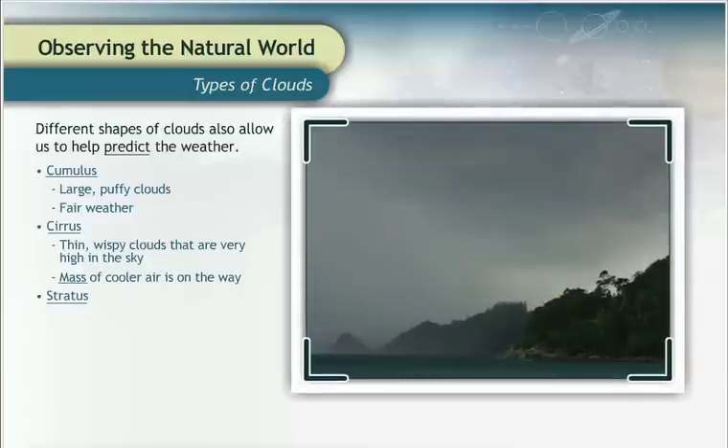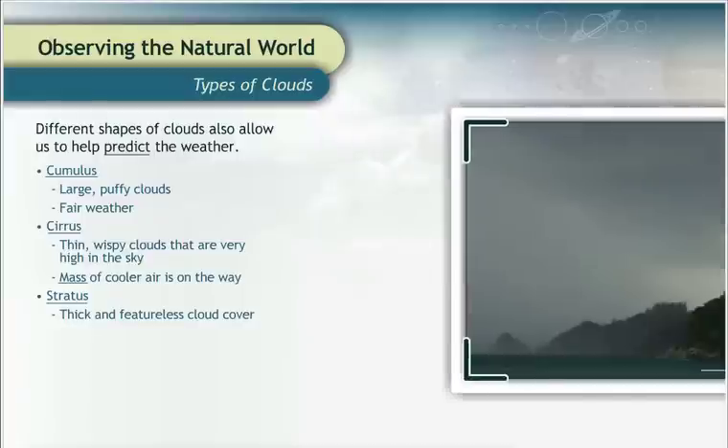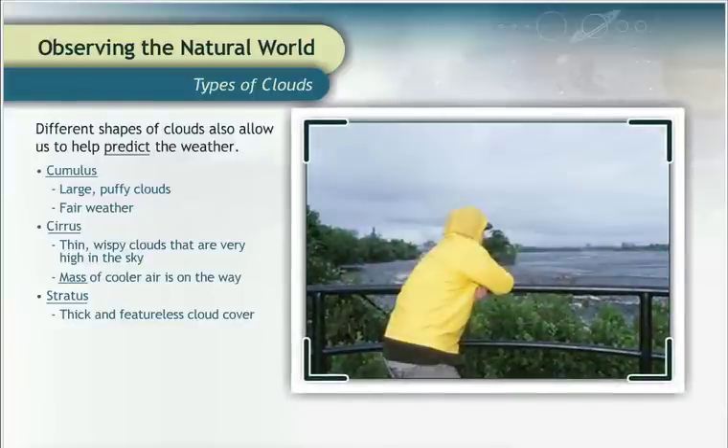Stratus clouds produce a thick and featureless cloud coverage that looks like a solid sheet of white or gray in all directions. When stratus clouds cover the sky, often we cannot pinpoint the sun's location. The word stratus means blanket—the cloud coverage looks like a blanket over the Earth. Stratus clouds are associated with rain, fog, and drizzle.